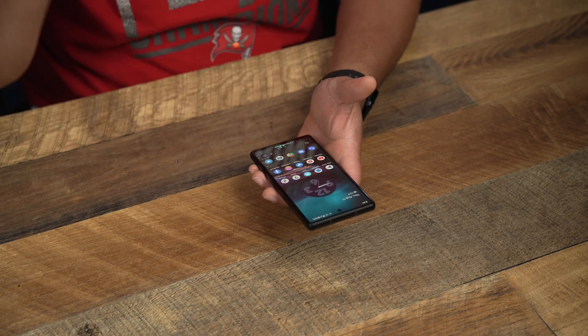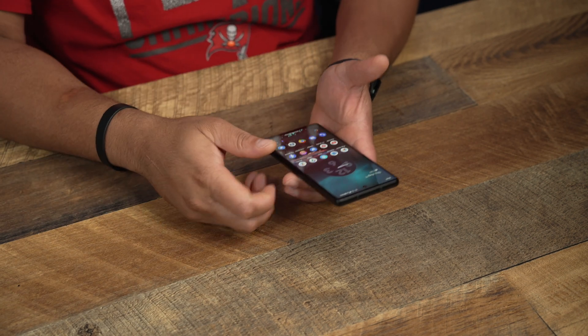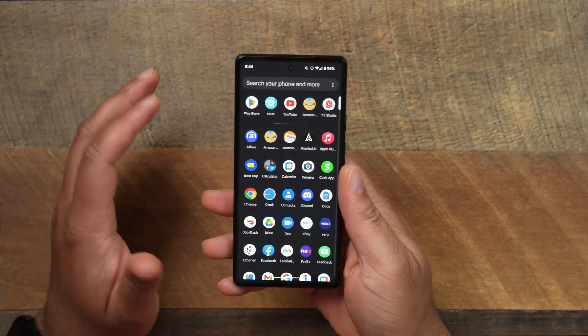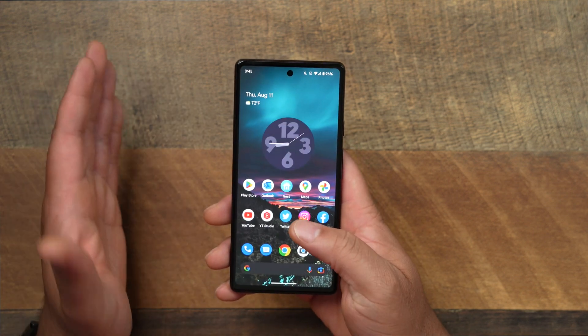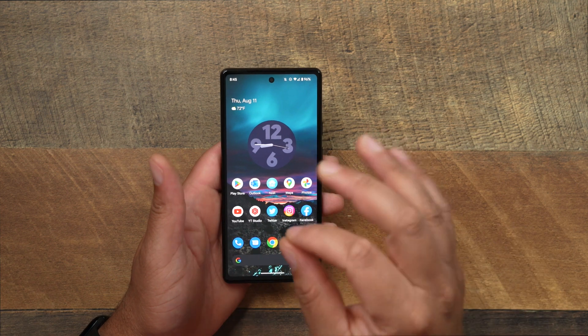When it comes to heat with the 6a, since I've been on the beta — and no, the 6a is not my daily phone — but handling it and doing a lot of tasks throughout the day, tweeting, sending emails, responding to YouTube comments, this thing has not heated up at all. I can tell the Pixel 6a has been running flawless with no issues whatsoever.